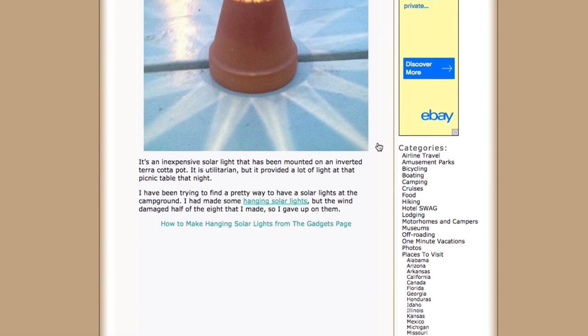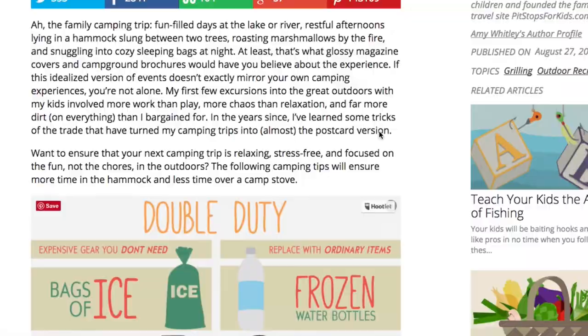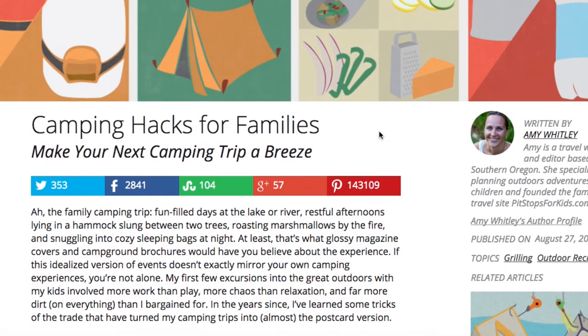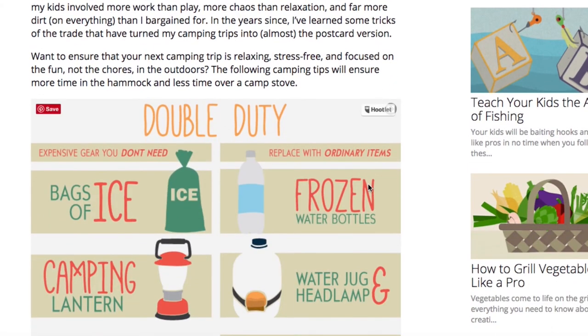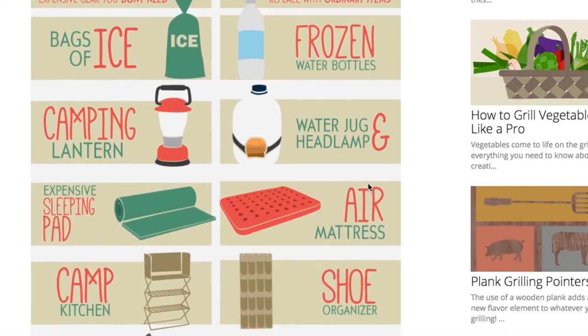Now the very last one — I think it is absolutely awesome. This is camping hacks for families. If you're not an experienced camper and you decide to go camping, you will most likely overbuy and overprepare gear, just because you want it to be a good trip. They have this really cute infographic that tells us what to do versus what not to do, and the expensive gear you don't need and how to replace it with ordinary items.